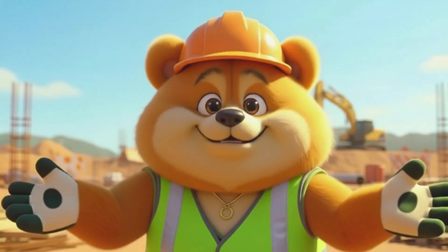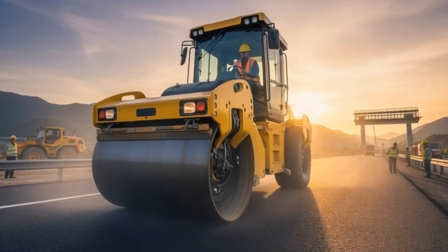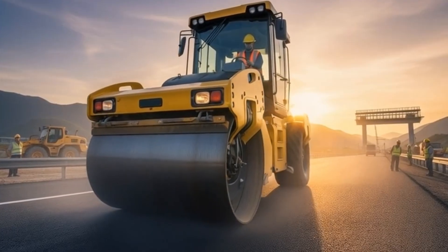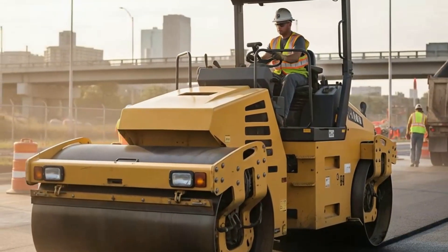Once the ground is perfectly leveled, it's time to press it down and make it solid. Road roller, or steam roller. Enter the road roller. Its massive weight flattens and compacts the ground, making the surface smooth and ready for construction.